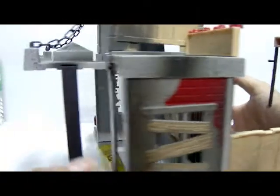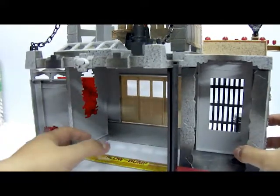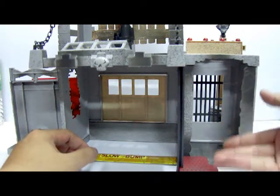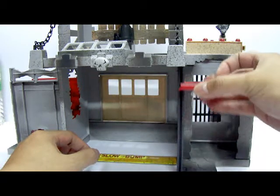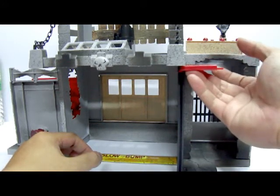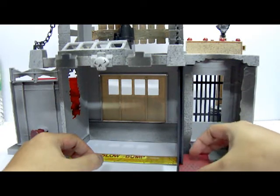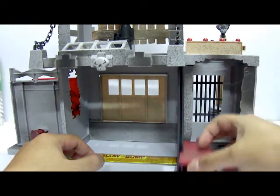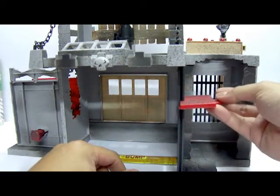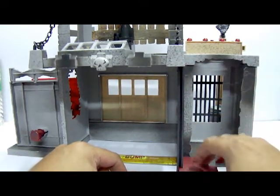The elevator is another disappointing gimmick. There's no pulley or lever system to move it automatically, and it doesn't stop at the top — the moment it reaches the top it just falls back down. It's really lame; if it could stop at the top or at any position it would be much better, but it just keeps falling from top to bottom.